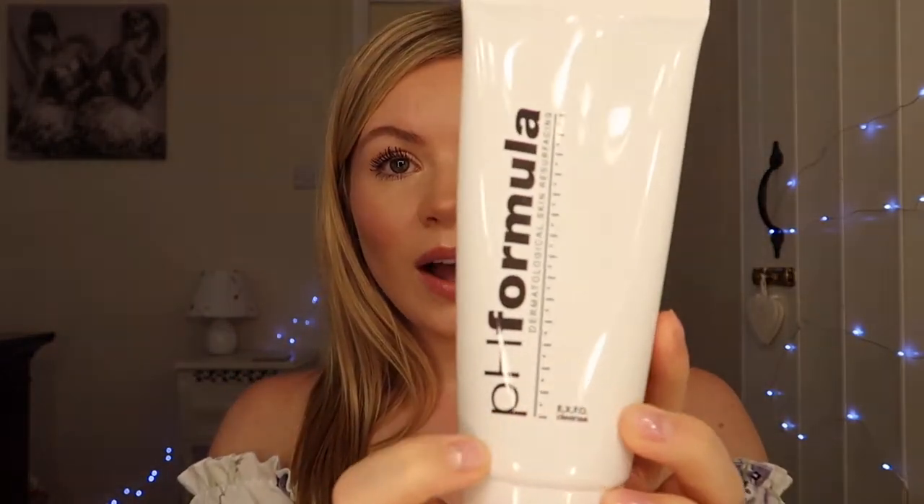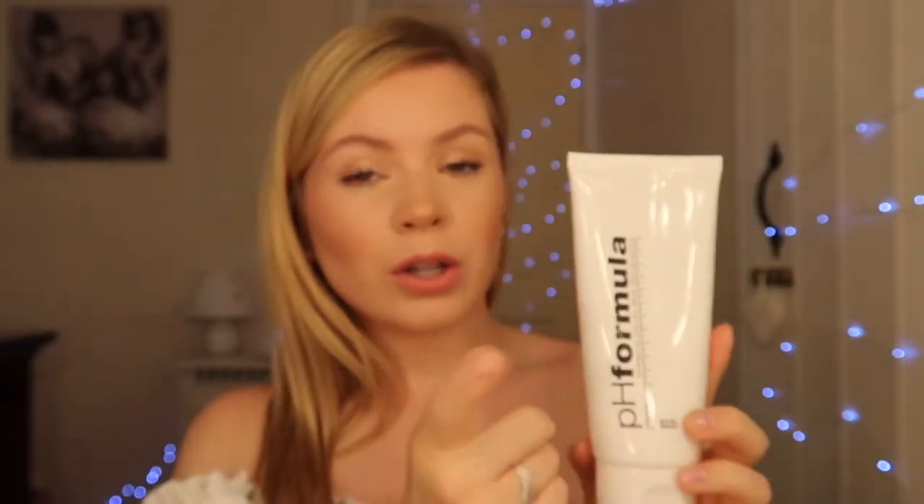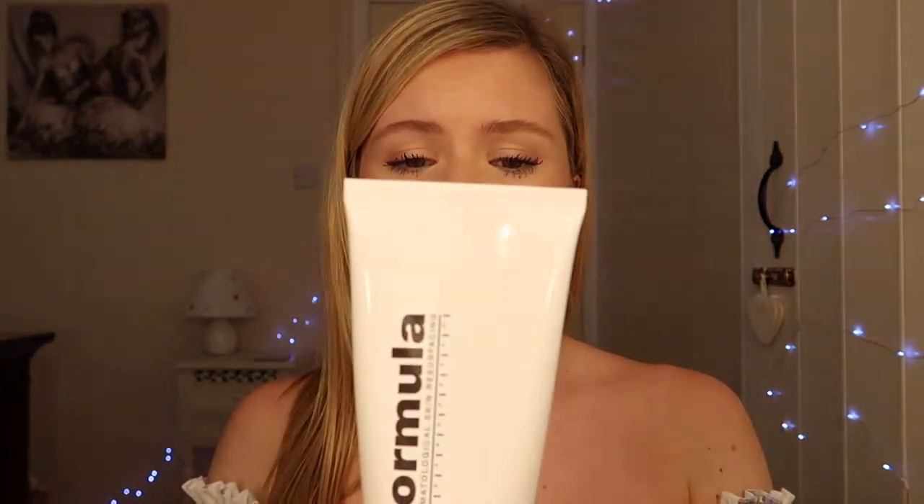The first thing I do when I wake up is wash my face with water and this cleanser. I use the pH Formula range — you can get that from a doctor or medical professional who works with this company. This is the Expo Cleanse, which is an exfoliating cleanser. It has fruit enzymes that help remove the dirt and gunk from the skin, but without using harsh chemicals or microbeads, which are really bad for your skin. I leave it on for a minute, then wash it off.